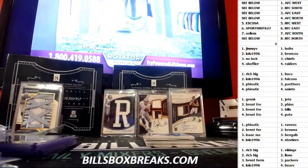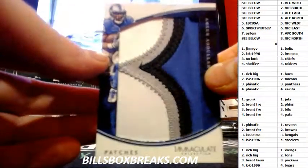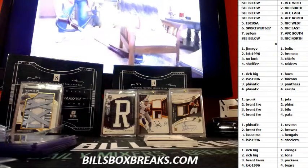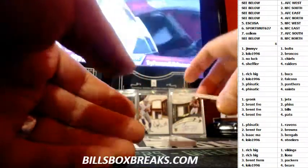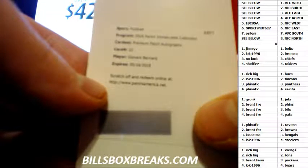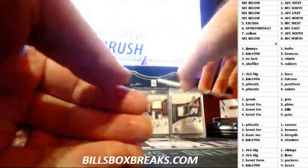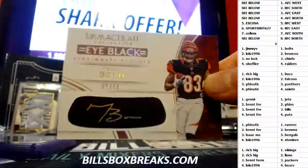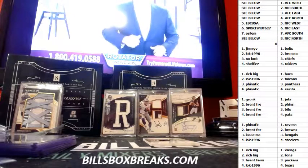Packers. Next we have Ameer Abdullah patches for the Lions. Next one is going to be premium patch autographs for the Bengals — Giovanni Bernard. And next one, nice one for the Bengals again: Tyler Boyd out of 10, 9 out of 10, gold.